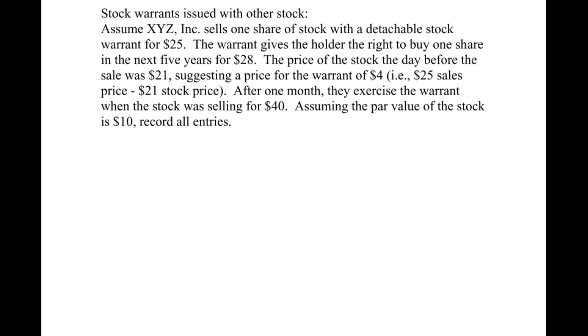The warrant gives the holder the right to buy one share in the next five years for $28 — that is the exercise price, or strike price as it's sometimes called. The price of the stock the day before the sale was $21, suggesting a price for the warrant of $4. Meaning if we have a $25 sales price and the stock is $21, then the warrant has a fair market value of $4.